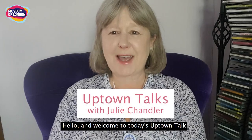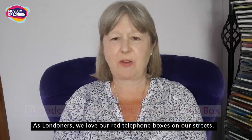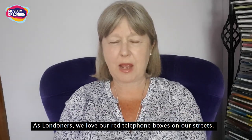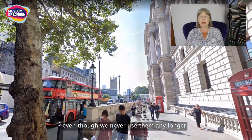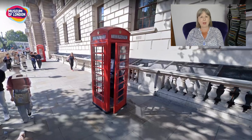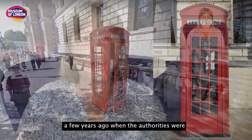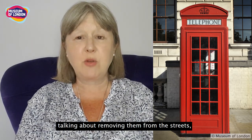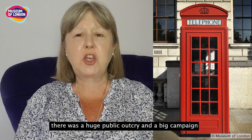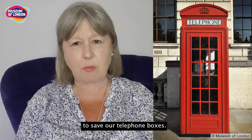Hello and welcome to today's Uptown Talk. As Londoners we love our red telephone boxes on our streets, even though we never use them any longer because we've all got mobile phones. We love them so much that a few years ago when the authorities were talking about removing them from the streets, there was a huge public outcry and a big campaign to save our telephone boxes.